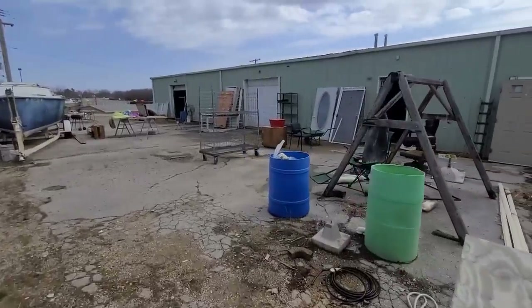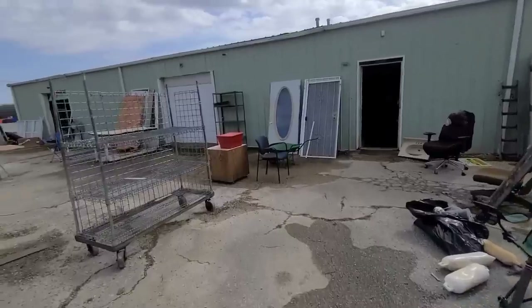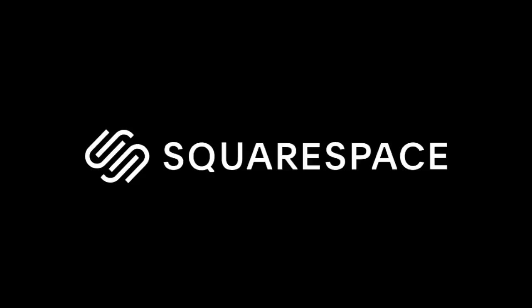I was told that in this building there were things that I might like, so I'm gonna go in and check it out, see what they have. I would like to thank Squarespace for sponsoring today's video.